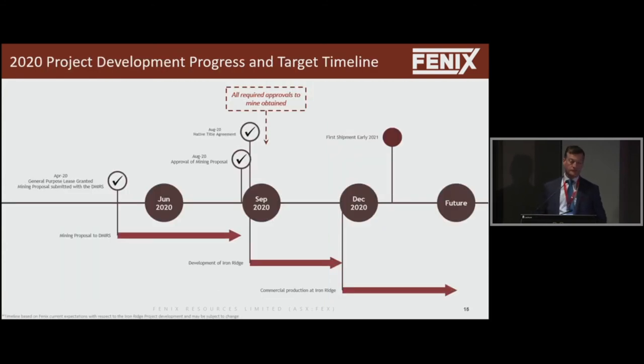Where are we at? We should be producing in December, which will start the ball rolling and get us trucking ore to the port. Out of Geraldton they ship 60,000 tonne shipments, so we'll be scrambling to get that first shipment out as soon as possible. We've publicly said early 2021, and that should be very easily achieved.